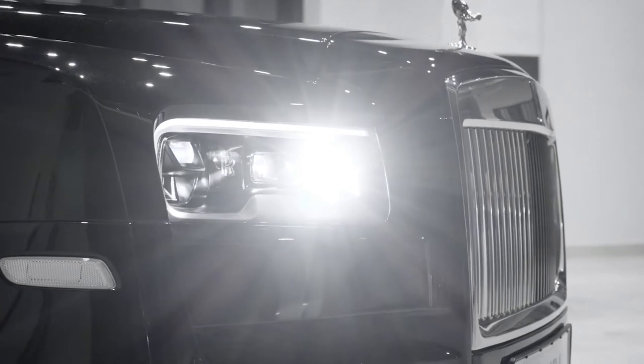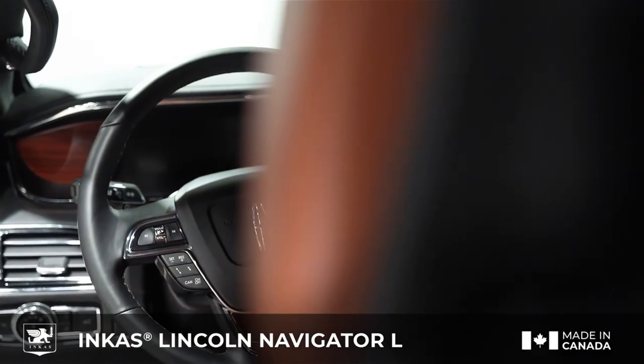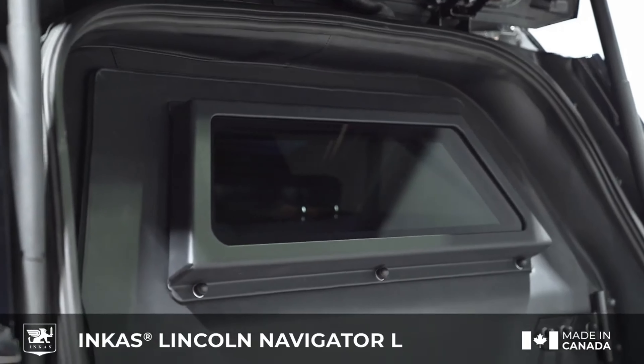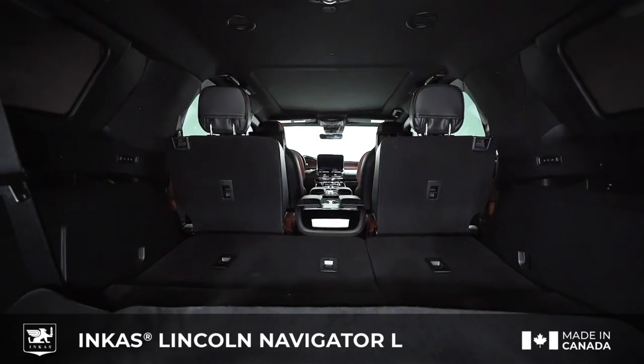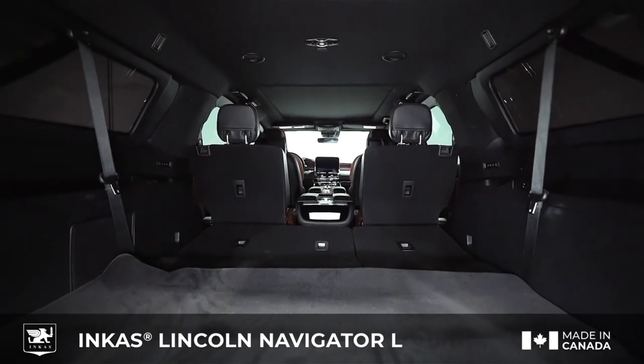Inkas Lincoln Navigator L. If you need serious protection and want to ride American, a Canadian company can help you. Inkas Armoured Vehicle Manufacturing specializes in high-end armoured vehicles for the rich and endangered. Inkas leaves the inside of the longer wheelbase version of the Navigator as standard, but adds all the necessary features needed to protect from an attack. They include multi-layer ballistic glass, upgraded suspension, run-flat tyres, emergency lighting, and armouring all around — including underneath and on top of the vehicle. It reaches BR-6 level protection, meaning the Inkas Navigator can withstand attacks from 7.62x51mm or .308 Winchester FMJ ammunition, as well as explosions from two hand grenades.